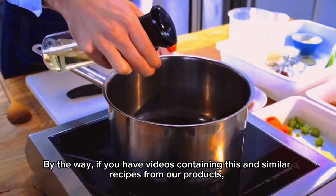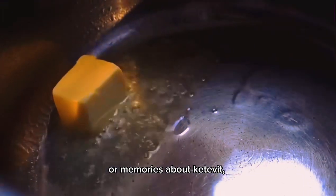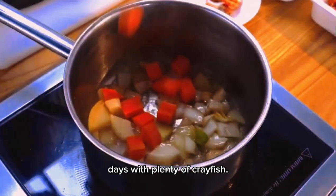By the way, if you have videos containing this and similar recipes using our products, or memories about Ketivan, we would be very happy for you to share them with us in the comments. There were plenty of great gifts.